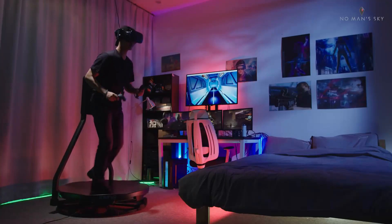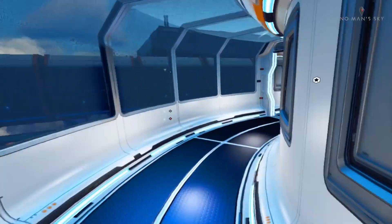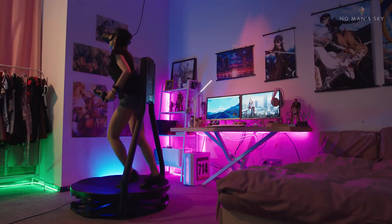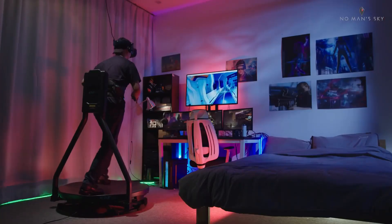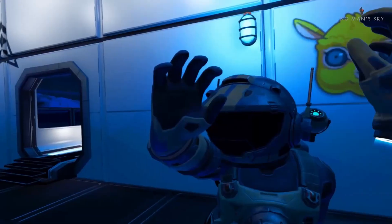If you've been following VR-related news for a while, you know that there are many companies out there trying to develop alternative methods of locomotion for use in VR. We've seen omnidirectional treadmills, special shoes that allow you to run while seated, and some add-on clips that work with you running in place. Now there's a new player in town trying to combine all of the above into one solution.